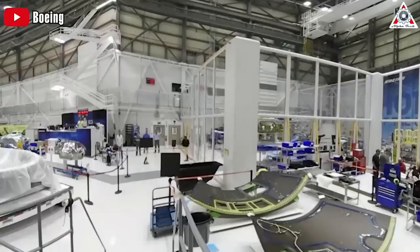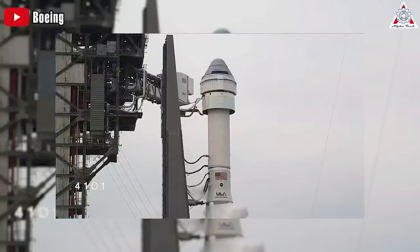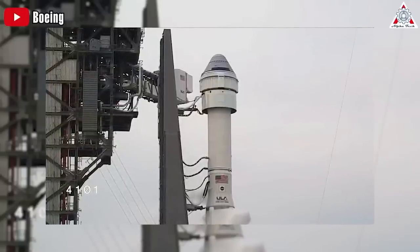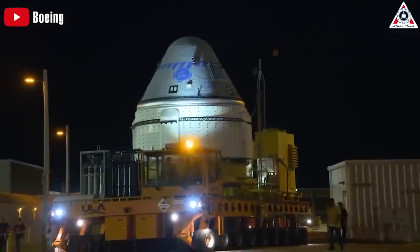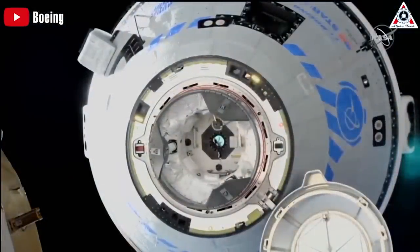NASA's starting to get fed up with Starliner's continued delays over the past six years. And while NASA's trying to salvage their commercial crew program, Boeing has been making some big mistakes. Dear NASA, enough is enough — please pull the plug on Boeing's Starliner. Find out more in today's episode of Alpha Tech.